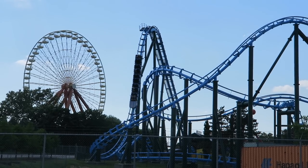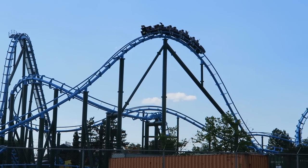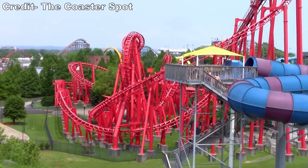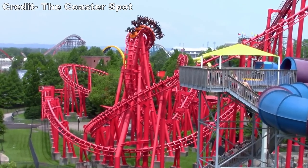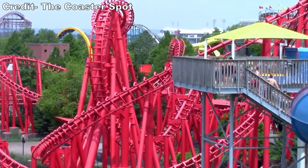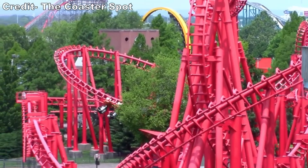Kentucky Kingdom reopened in 2014, but it would be missing a big ride — T2 was sitting idle. The ride would reopen in 2015, but not before a big refurbishment. The coaster would be updated to T3: Terror to the Third Power. The ride received all red track and supports, allowing it to really pop behind the park's colorful water park.